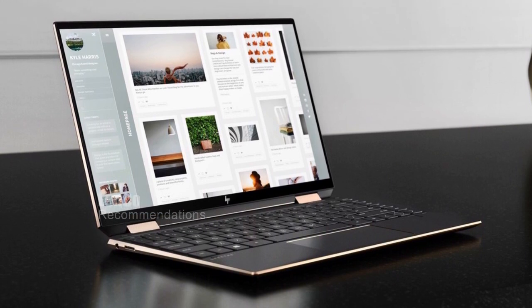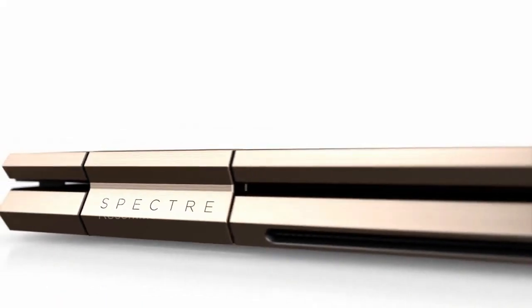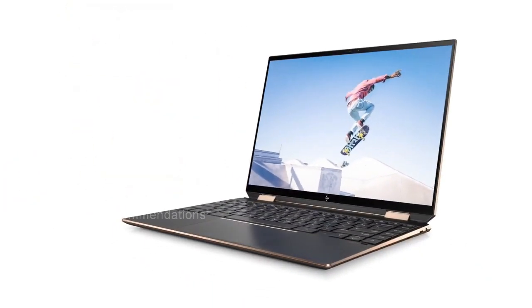Overall, the HP Spectre X360 14 is a top-of-the-line laptop that is highly recommended for anyone looking for power, performance, and style.